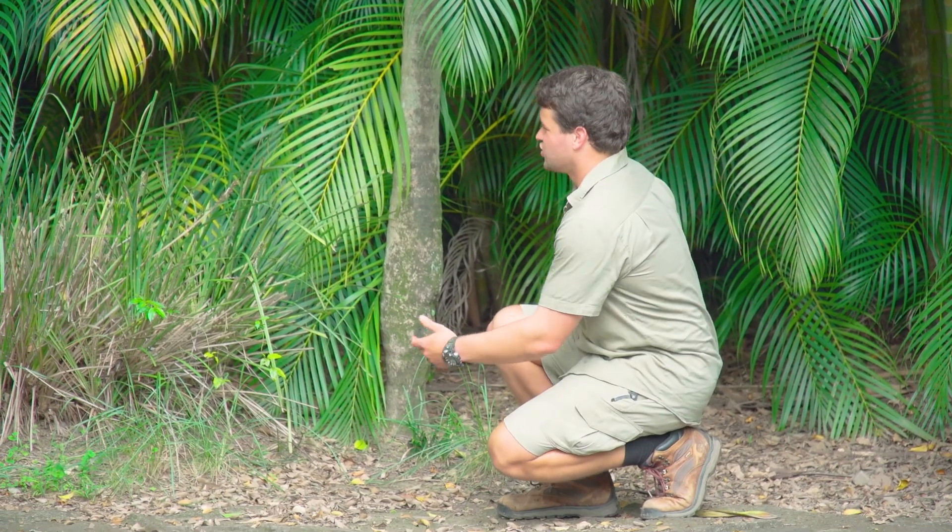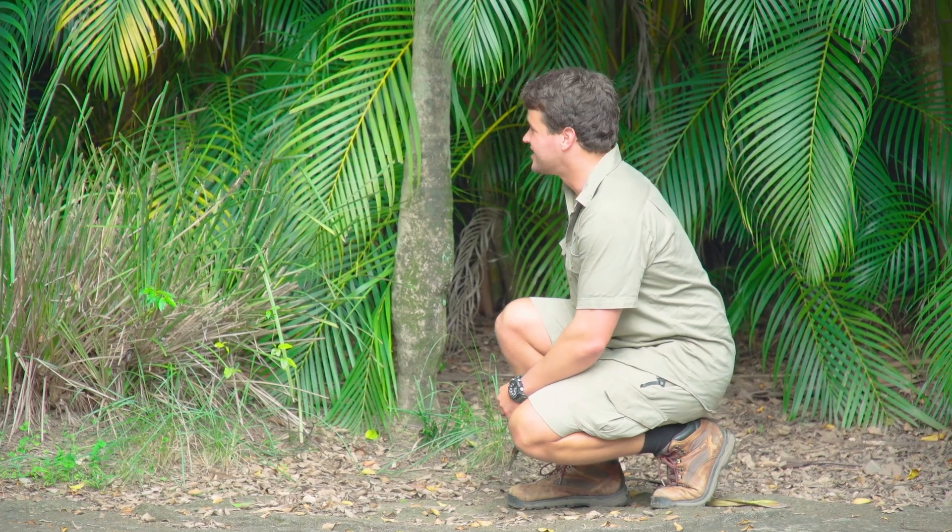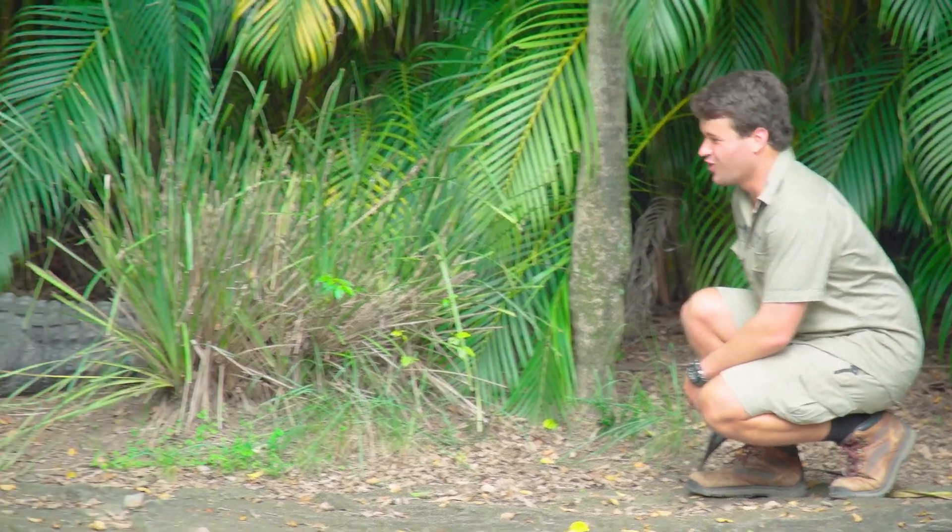Barney has been part of our Australia Zoo family for many years now, and he was actually named by Steve many years ago. Check out this footage of Steve introducing Barney to us all.